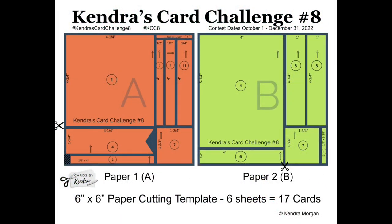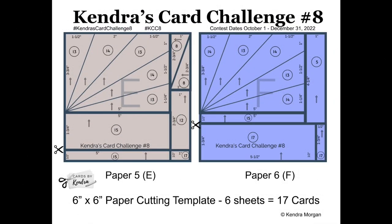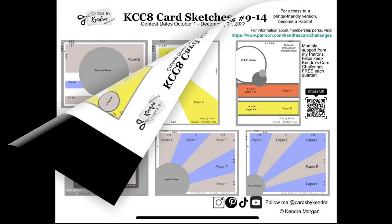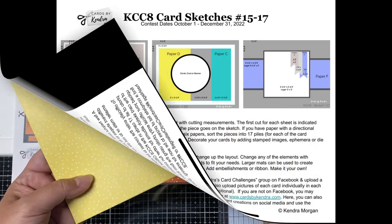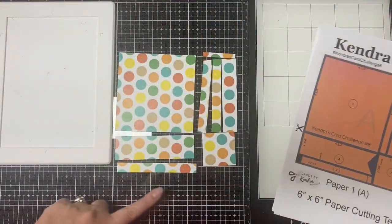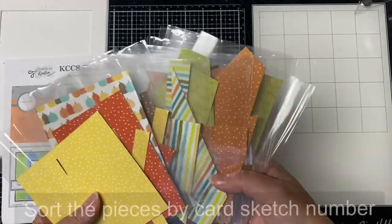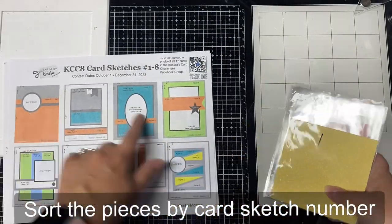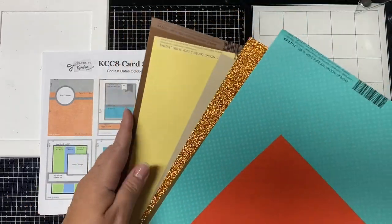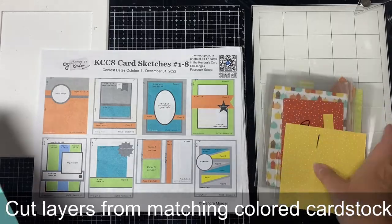There's a free PDF printable available for download on my website that includes the cutting templates and card sketches you see here. You pick out 6 coordinating pattern papers, assign them to each of the color-coded papers, and cut them using the cutting templates. Then you sort the pieces for each of the 17 card sketches, find some matching colored cardstock for the layers, and decorate the cards with whatever stamps, dies, ephemera, or embellishments you'd like, following these sketches.